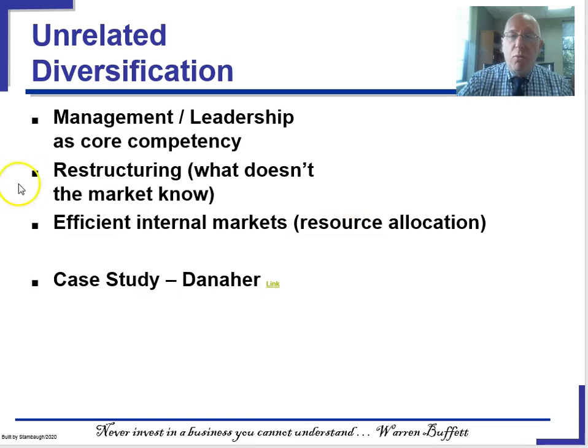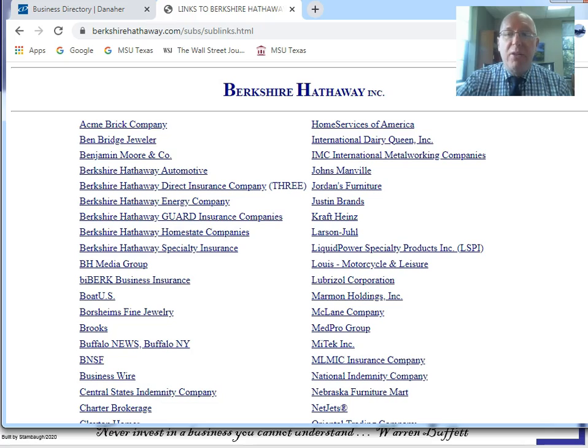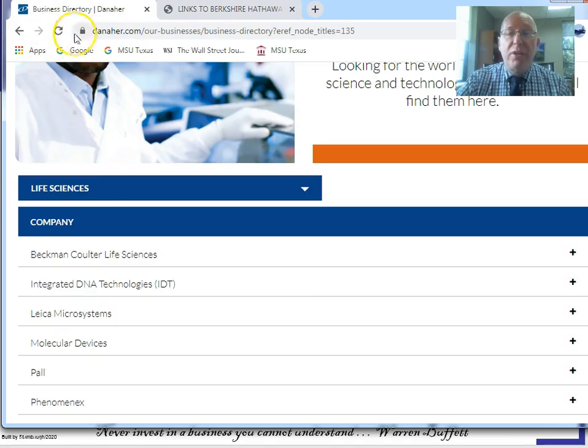This is one that in theory works great, but in practice has not worked very well at all. The company I want to use as a case study for unrelated diversification is one that none of you have probably heard of — a company called Danaher.